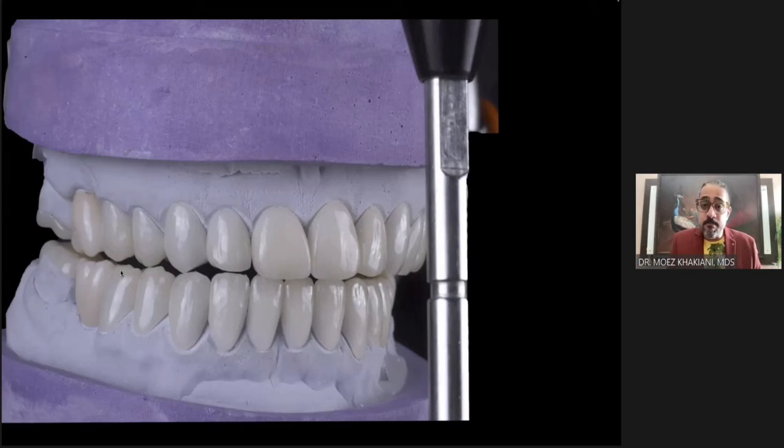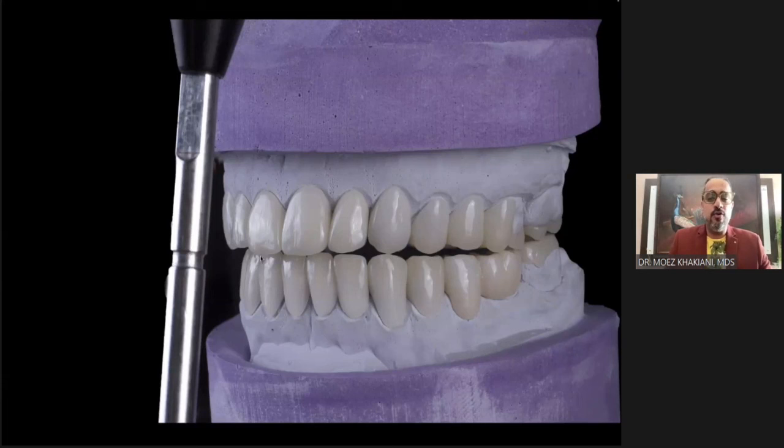The problem was when I took this articulator into left lateral. I want you to look closely at the terminal molars — the seven and the six. According to the digital simulation, there were no interferences. But on the semi-adjustable articulator, I could see interferences.